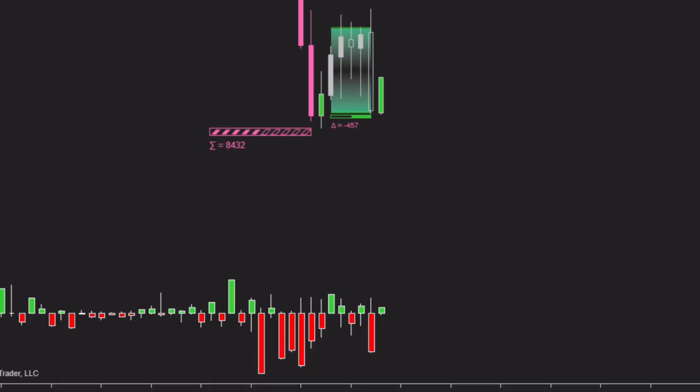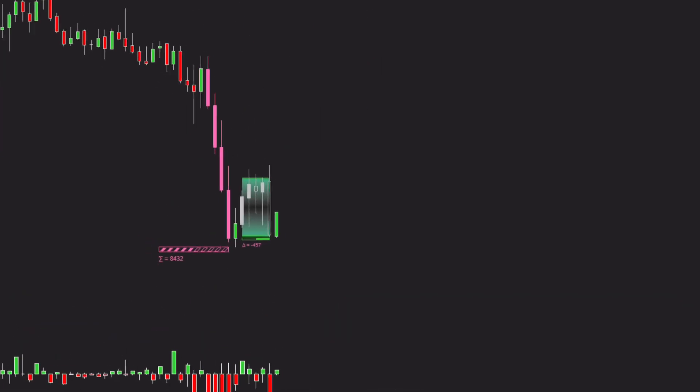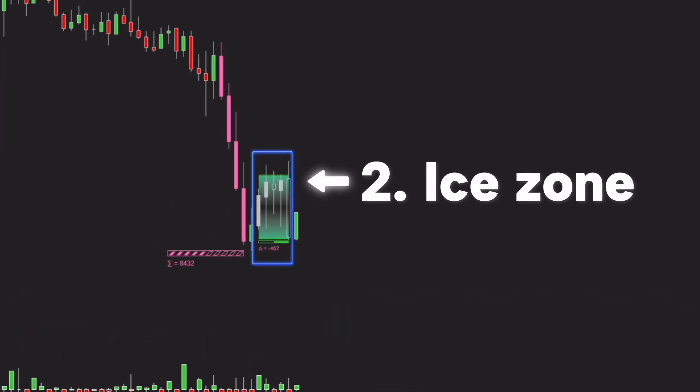However, identifying delta is only the first step. Since big players operate with large trading volume, pushing the price up or down is often just their initial move. Their true intention is not to create a trend immediately, but to generate liquidity — forcing the market to provide enough opposite orders so they can execute their real strategy behind the scenes. To uncover the true intention behind price movements, we move to step two: identifying the ice zone.